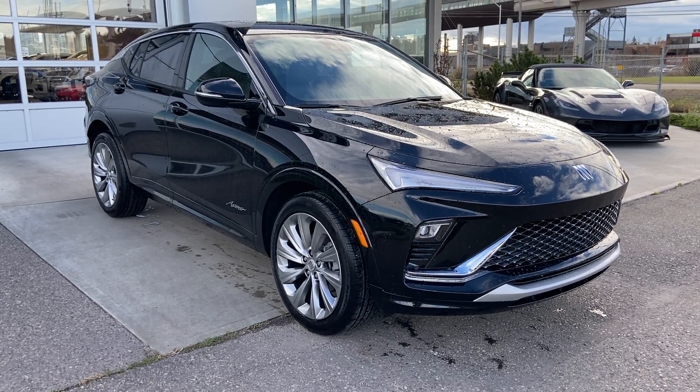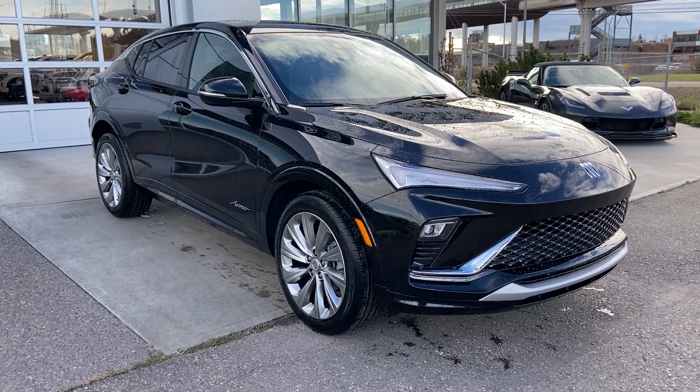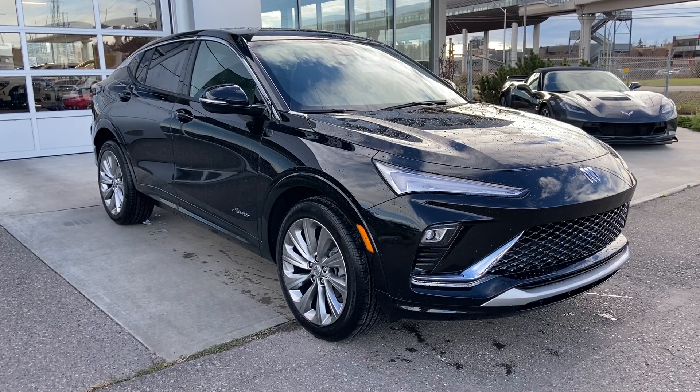Welcome to the brand new 2024 Buick Invista Avenir in ebony twilight metallic. This SUV is powered by a 1.2-liter turbocharged three-cylinder bolted up to a six-speed automatic transmission.